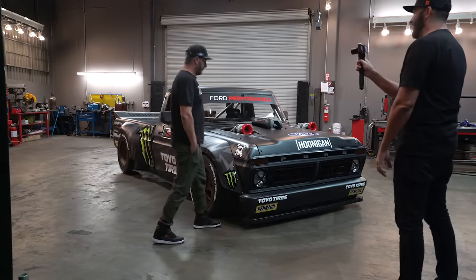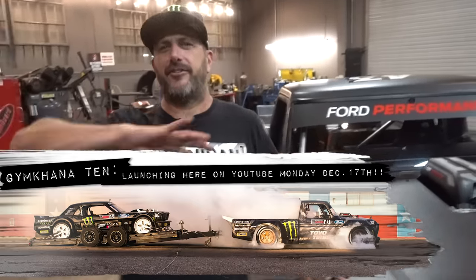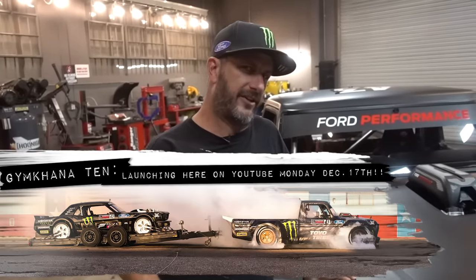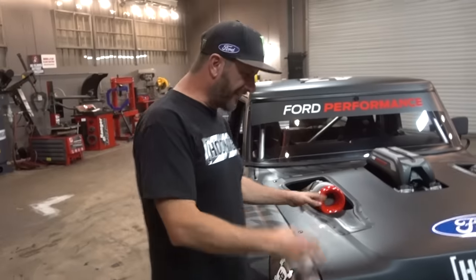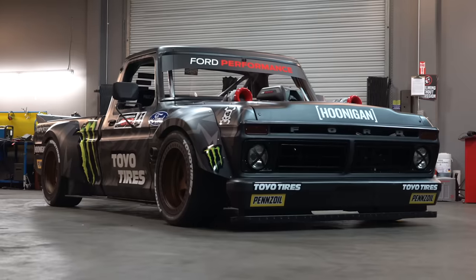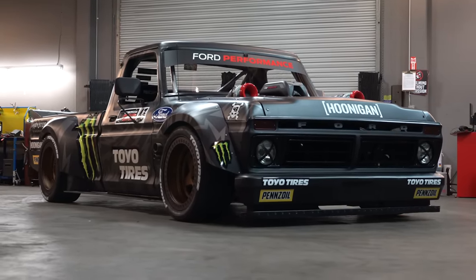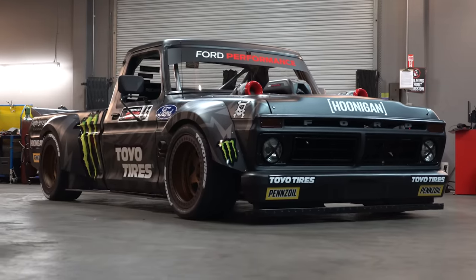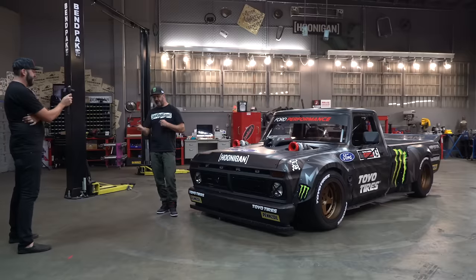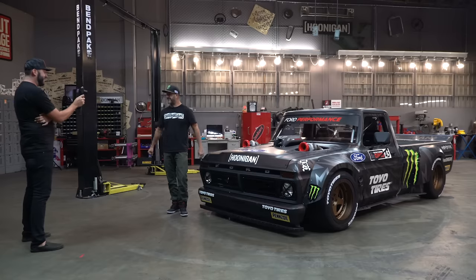Yeah, I'm gonna just start with the hardest question: this or the Hoonicorn? You're supposed to say 'I love my kids in all different ways.' The RS200 is my favorite all-time car. The Hoonicorn is my favorite car to drive. I love this thing — we didn't build this to be a race car, the dimensions aren't ideal for what I do, but trying to compare it to the Hoonicorn just isn't fair.